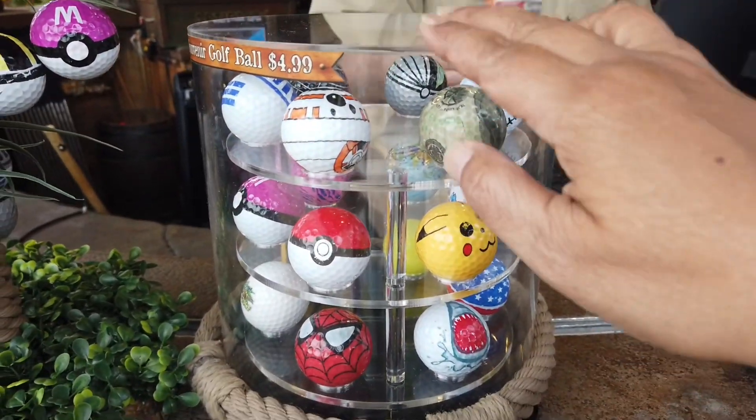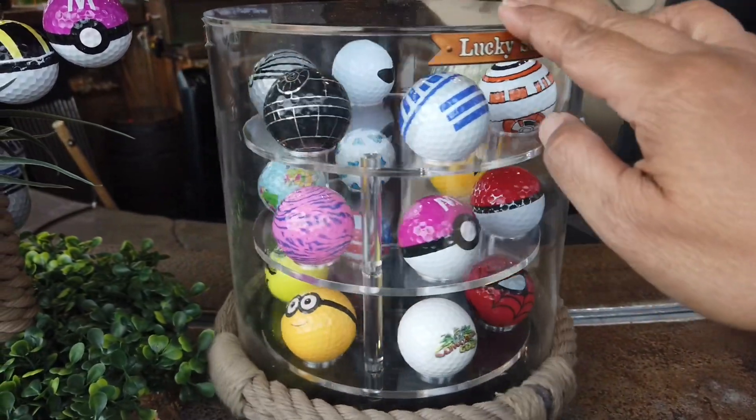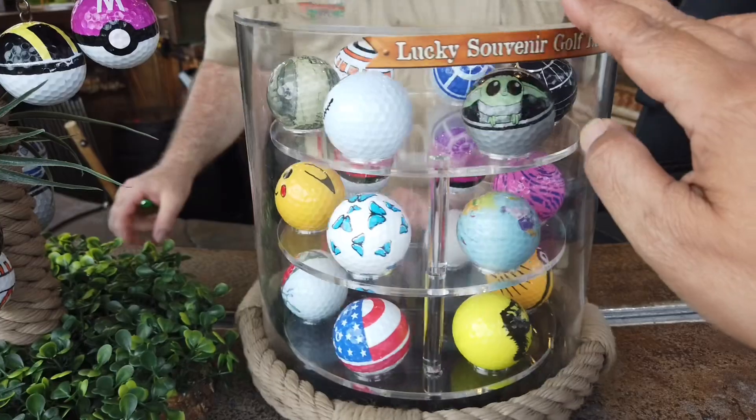They had some cool golf balls. I wanted you to see those. I thought about getting one of those Star Wars ones. Those were pretty neat. We didn't, though — we just got a regular golf ball and played the regular course.